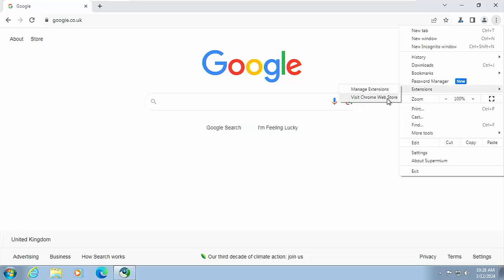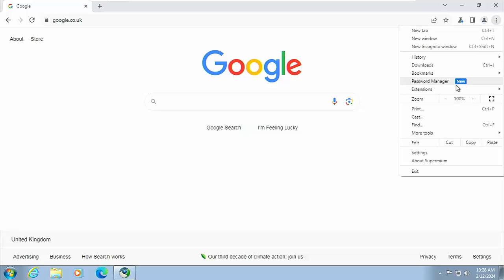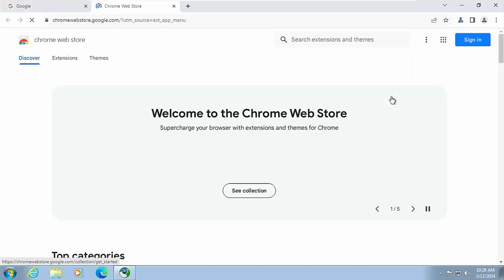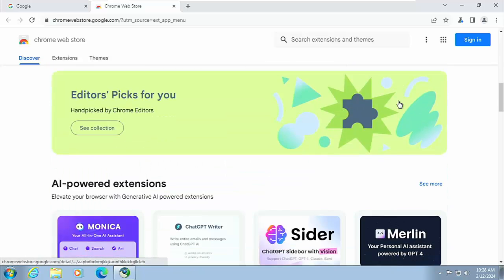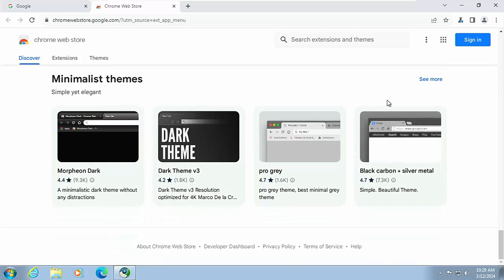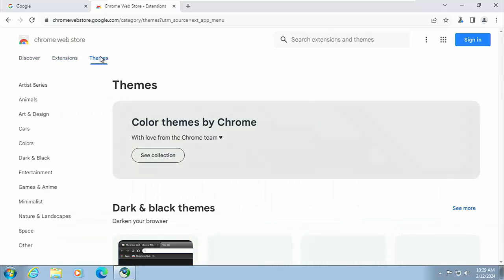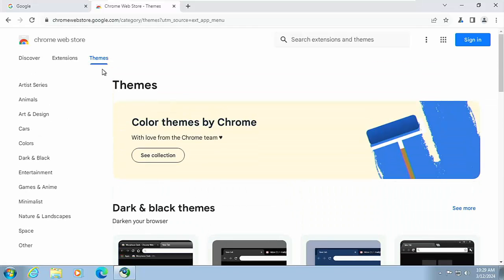We can even add Chrome extensions. Going to Extensions > Visit Chrome Web Store — all the extensions you know and love from your regular browser are in here and are fully compatible with Supermium. You've even got themes if you want to change the look of the browser.